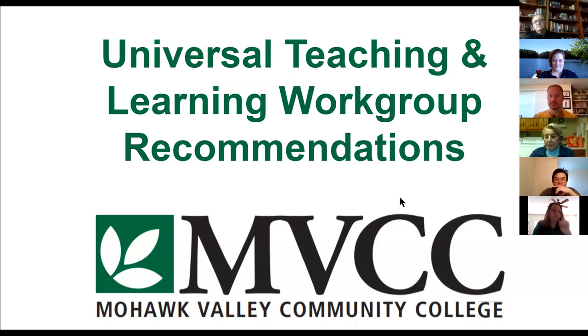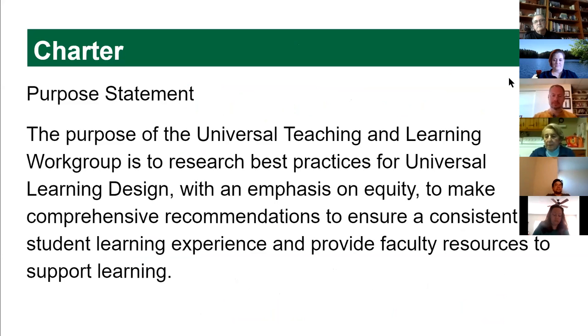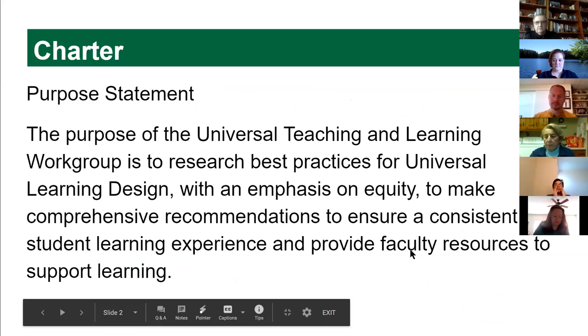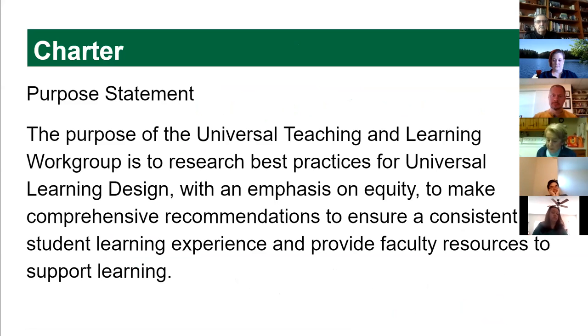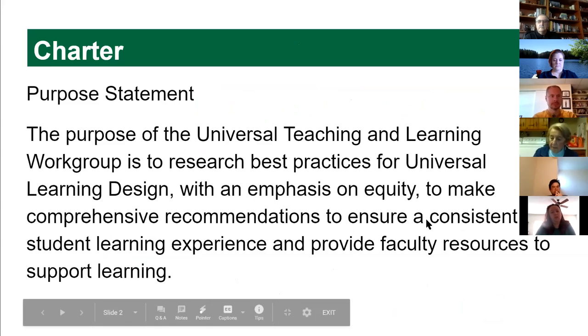This is the Universal Teaching and Learning Work Group and we have drafted some recommendations that we'll be submitting hopefully in the next couple of weeks. The purpose of the group is to find out what the best practices are to encourage our students to be successful, and we came up with eight recommendations that we think will support our instructors and our students.